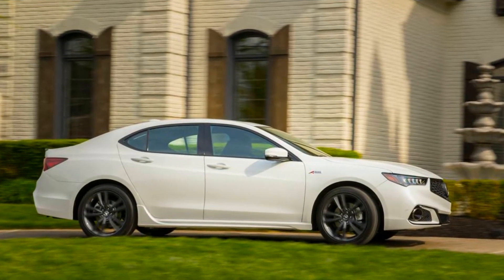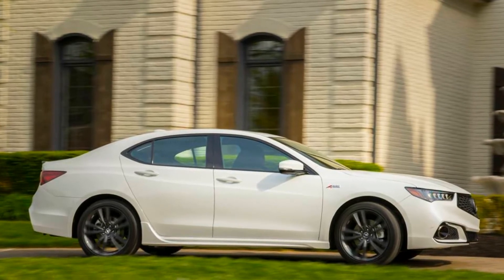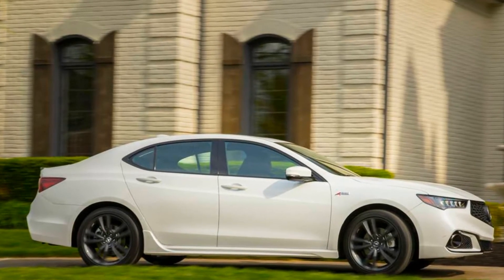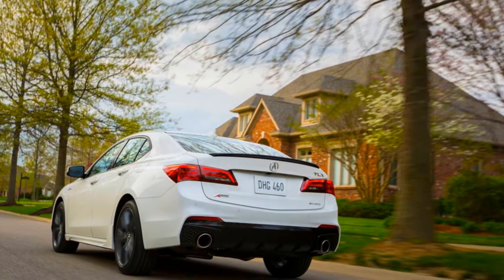Three years ago, Acura dropped its overlapping midsize sedan entries, the TSX and the TL, and replaced them with the TLX, which became the brand's standard-bearer in the segment.